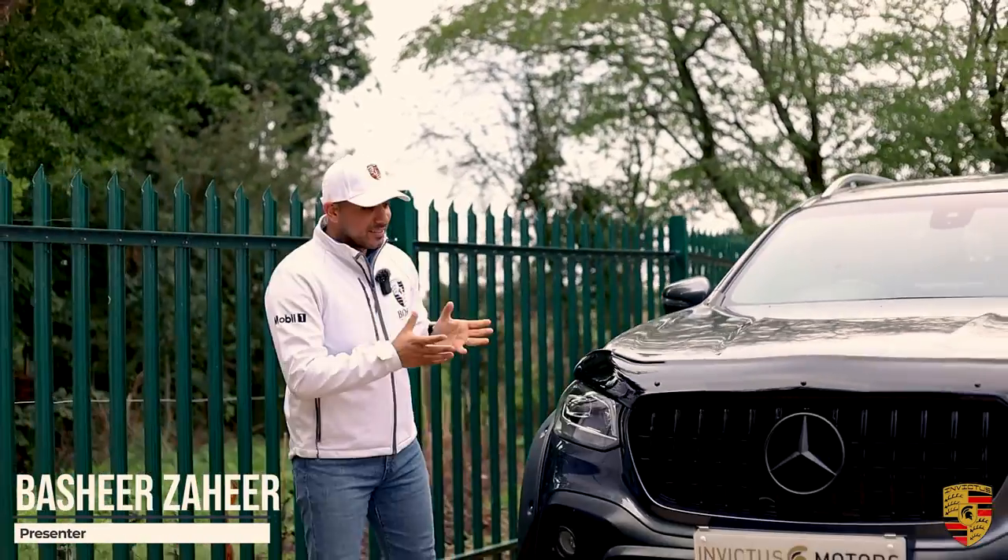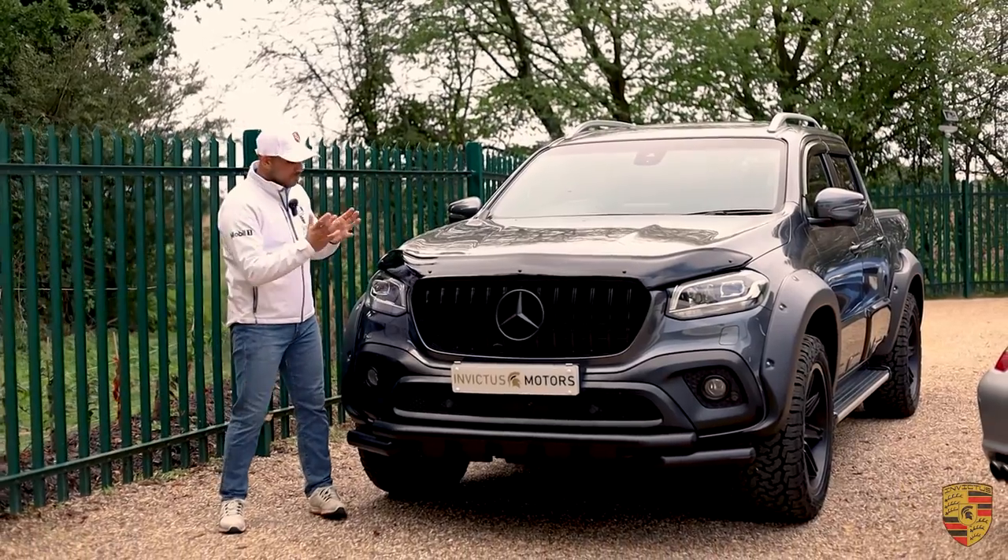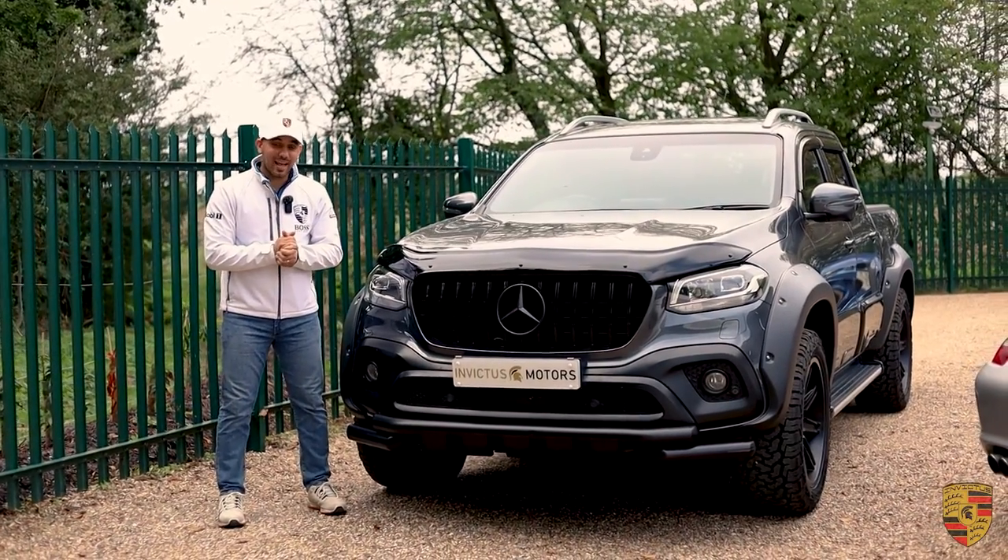Hello, welcome to Invictus Motors. This is something of an absolute status symbol. Number one, it's a Mercedes X-Class.